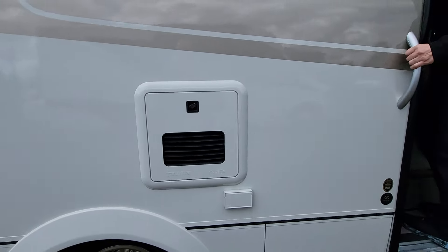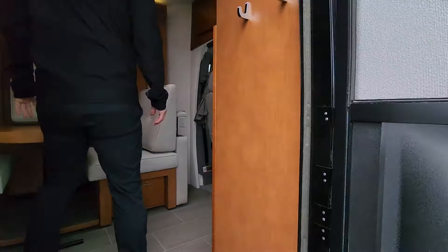Hey guys, Ben Maddox here at Johnson RV. We are so excited to bring you another premium pre-owned RV, and this is a pre-owned 2019 Leisure Travel Unity FX.